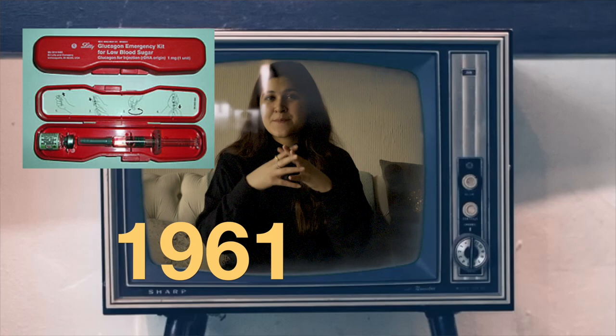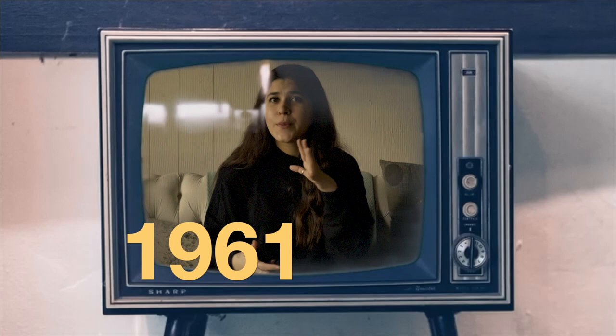1961 was the introduction of glucagon as a method to treat severe hypoglycemia. Eli Lilly began the first production of glucagon as an emergency life-saving treatment.